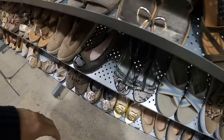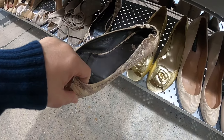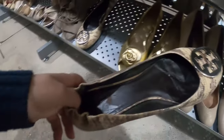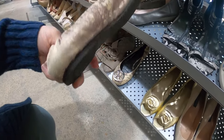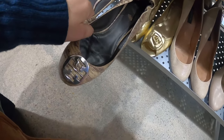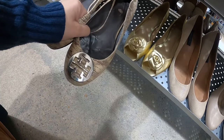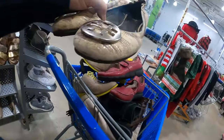Oh look at those — these are Tory Birches. They do have a little wear, but I think the wear is only on the inside. In the front and back there's no wear, so I think I'm going to get these and clean them up a little bit. Yeah, these are going with me too.